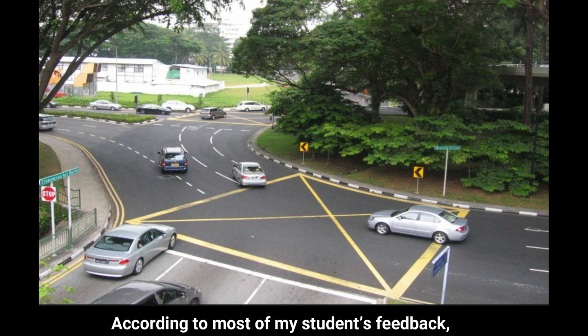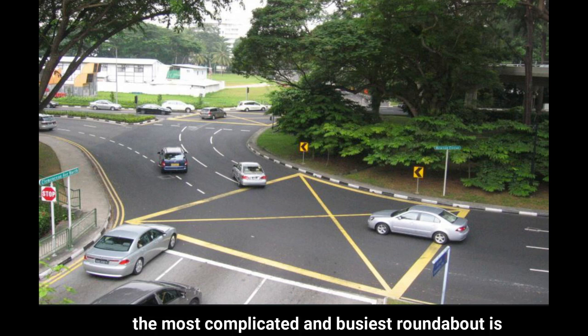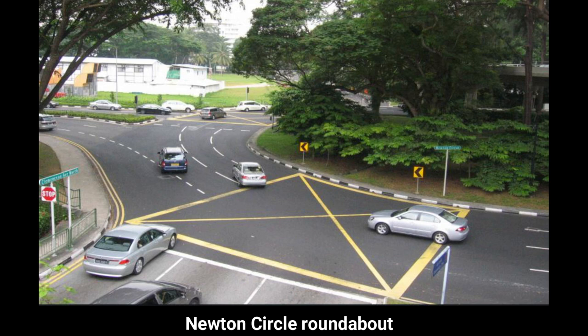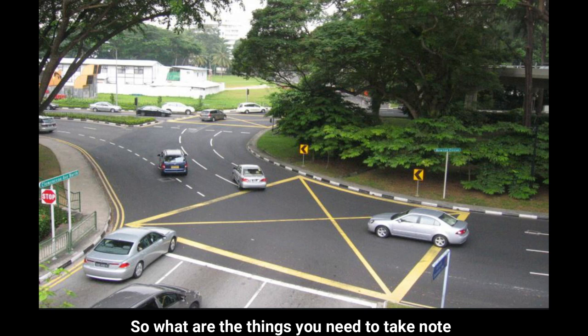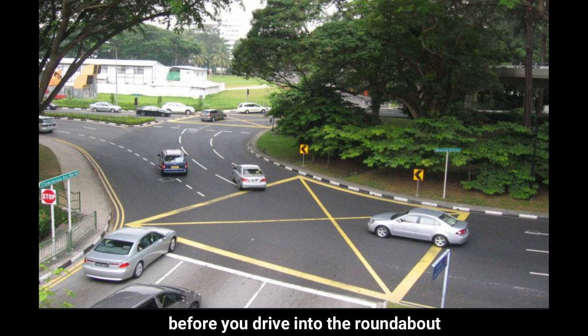According to most of my student feedback, the most complicated and busiest roundabout is Newton Circle Roundabout. And I am going to use it for today's discussion. So what are the things you need to take note before you drive into the roundabout?